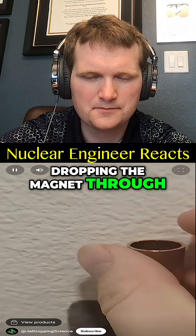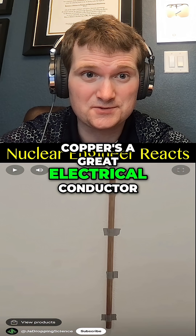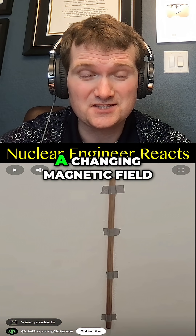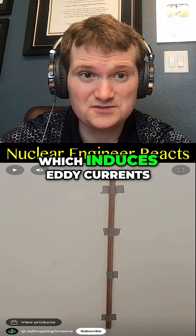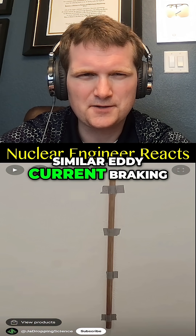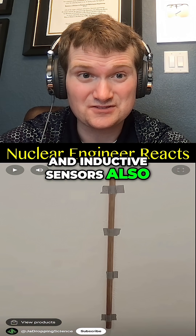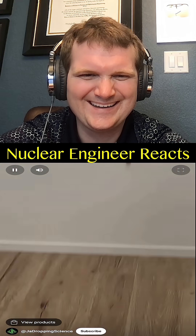Dropping the magnet through the tube results in it falling much slower. That's true — copper is a great electrical conductor. That falling magnet has a changing magnetic field which induces eddy currents, and those currents supply the brakes. Similar eddy current braking is used in neutron monitors in nuclear power plants, and inductive sensors also track control rod position.